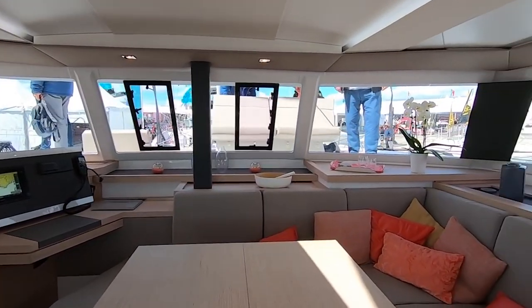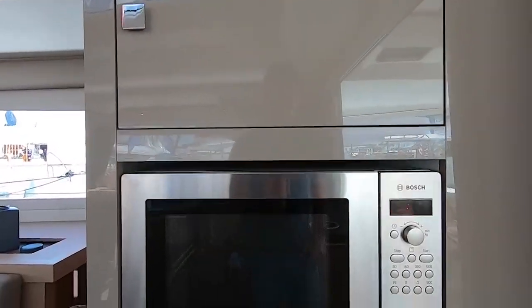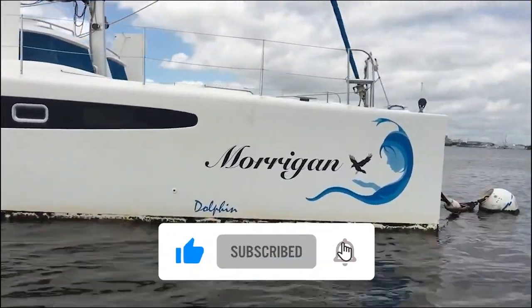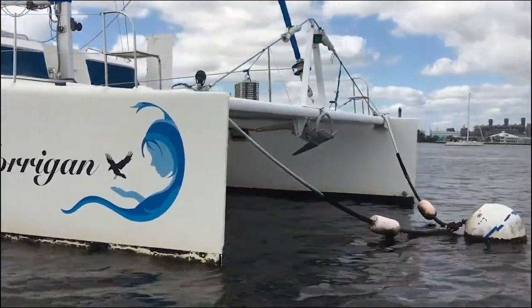So, would you prefer a mono hull sailboat or a catamaran? Let us know in the comments. If you liked this video, please click the like button, share it with your family and friends, and subscribe to our channel and hit the bell icon to be part of our YouTube Voyage.